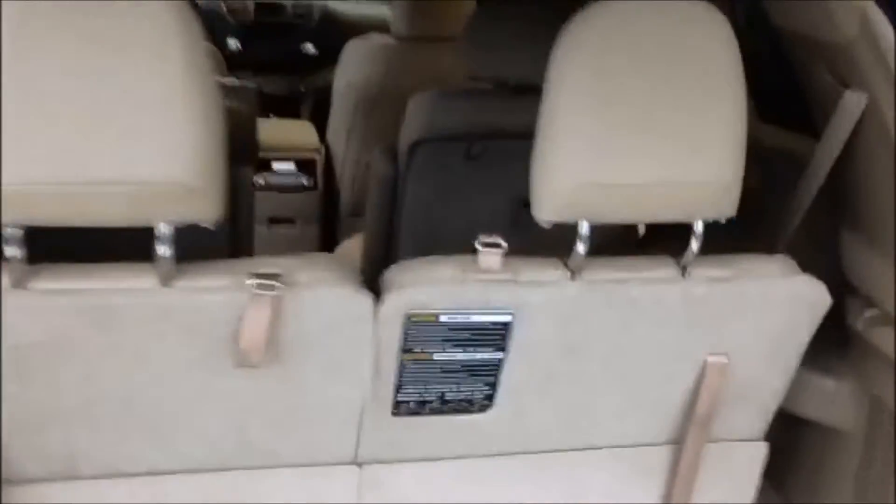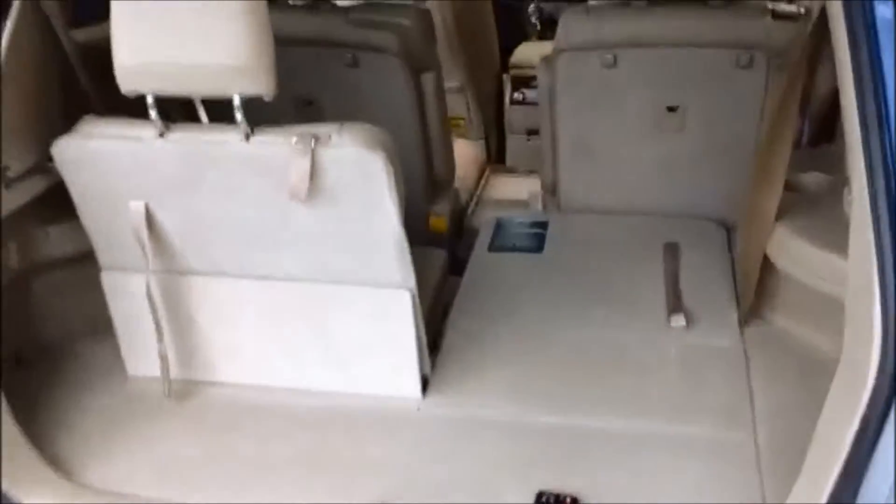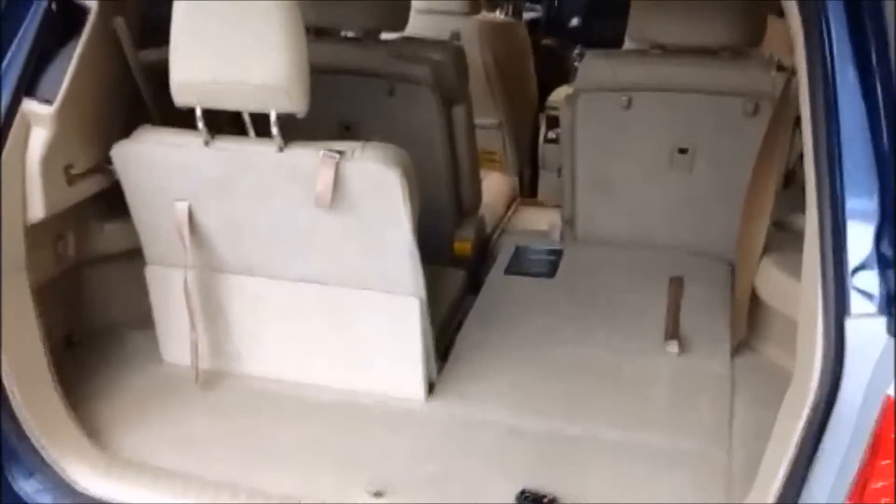The third row seating folds down very easily with the cord and gives you plenty of room for all those cargo needs.